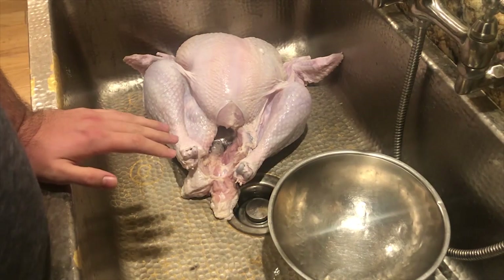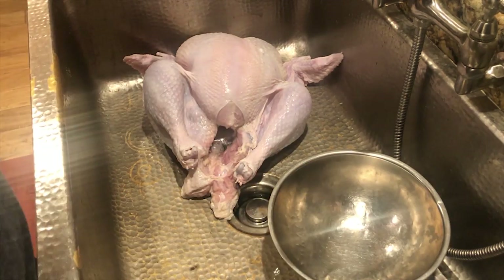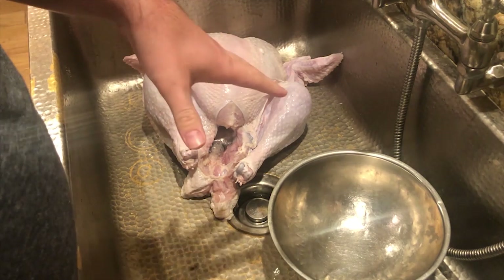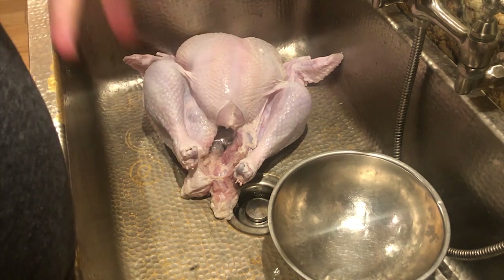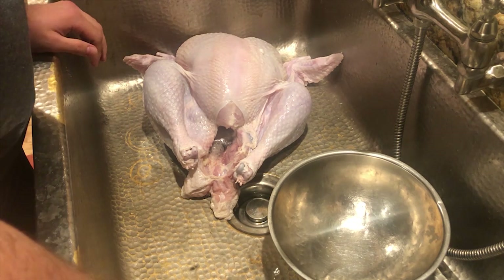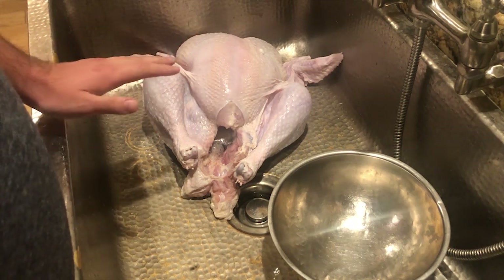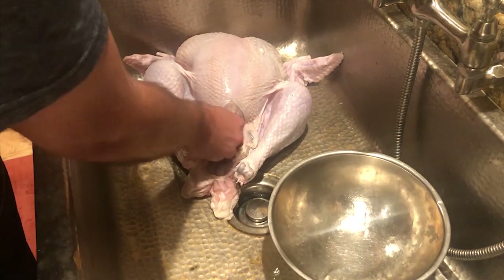Alright you guys, I was getting this turkey ready — and for those of you who know me, this is my first Thanksgiving home in a while, so things might have changed. But I was cleaning this turkey out and I found something inside of it that freaked me out. I don't know if I need to call the USDA, the FFA, or the ASPCA — I don't know guys. This is super disturbing. Please help make this viral, get it out to all the news agencies, because I'm worried it's not just this one turkey that has this — it might be a lot of others.